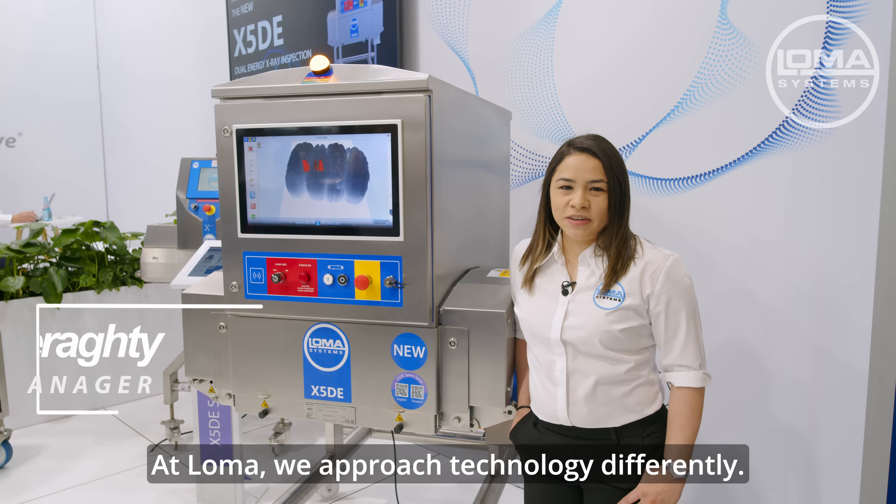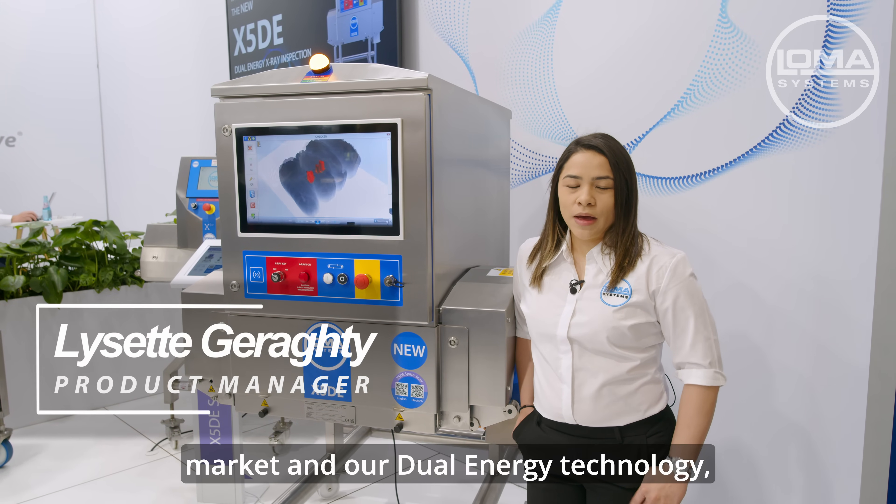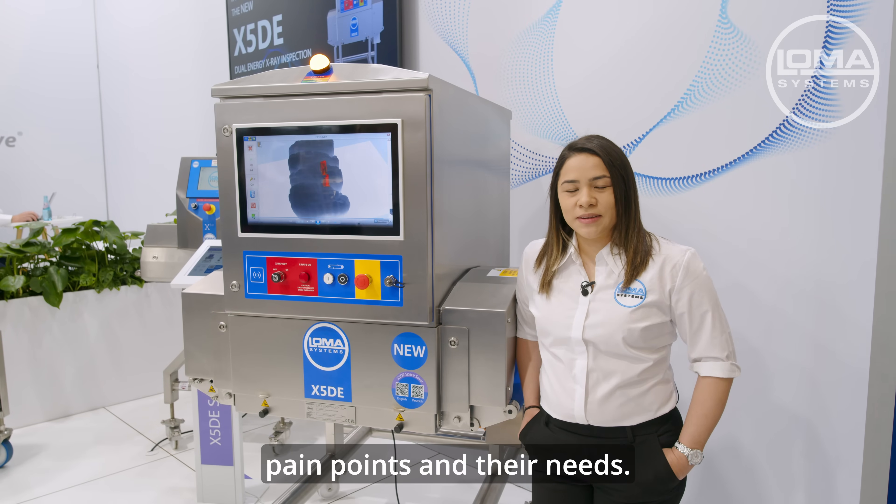At Loma, we approach technology differently. When we introduced the X5DE to the market and our dual energy technology, we really thought about our customers' pain points and their needs.